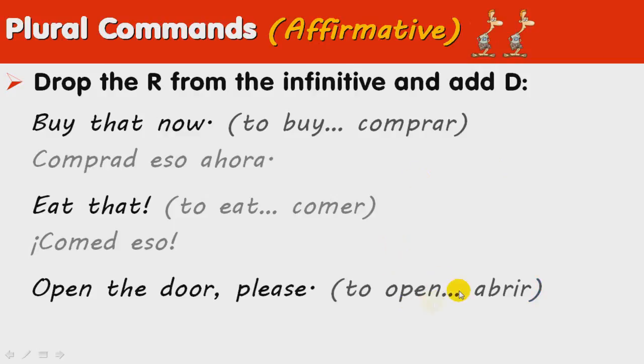'Open the door, please.' To open is abrir, so we drop the R and we add the D: abrid la puerta, por favor.